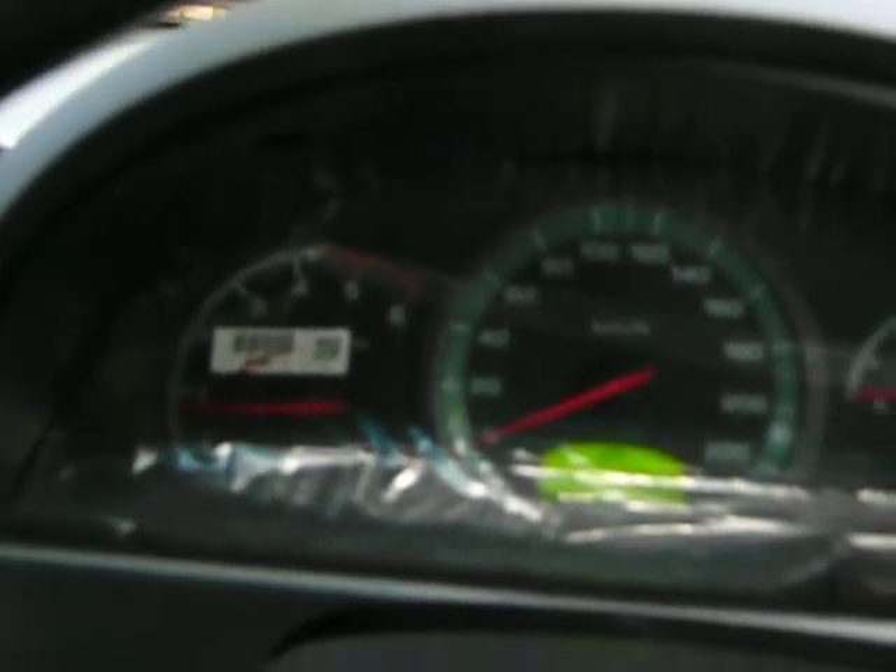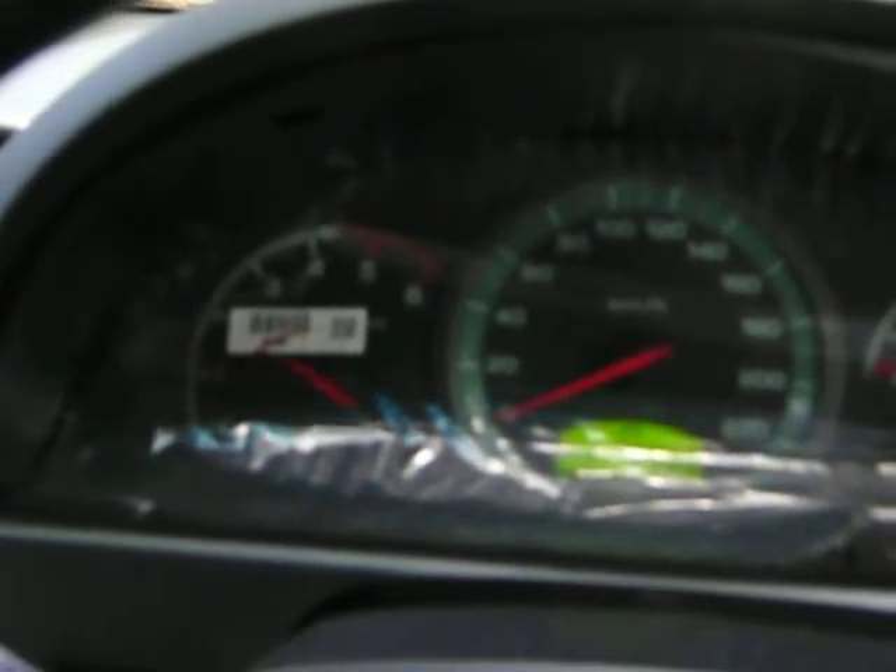Even though it's diesel, you can't hear the engine noise from the inside. We have pretty much done around 1000km on this.